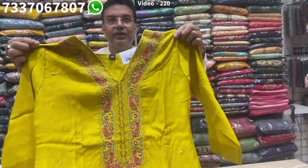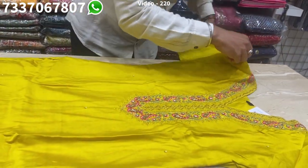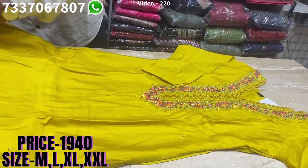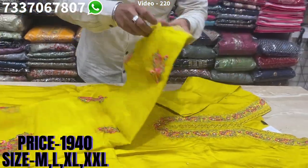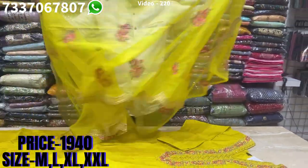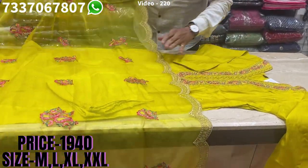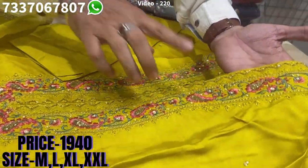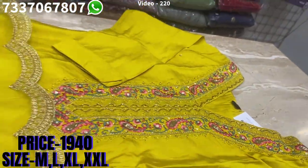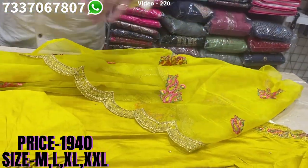Pure muslin — a lovely collection for haldi, wedding season, and festive season. It comes with a matching bottom, a nice organza dupatta with all-over work on it. Beautiful buti spread on it, and you'll find beautiful resham work with a touch of kardana. The price range is 1940, and sizes available are M, L, XL, XXL.